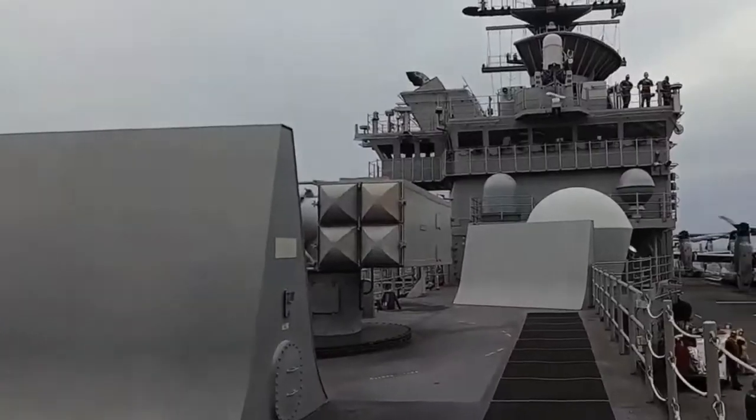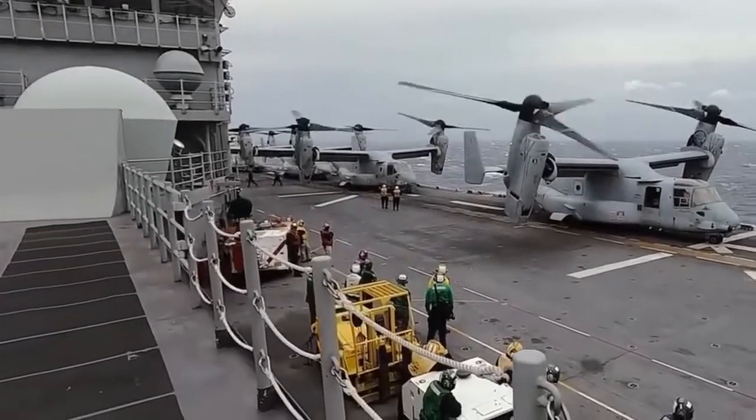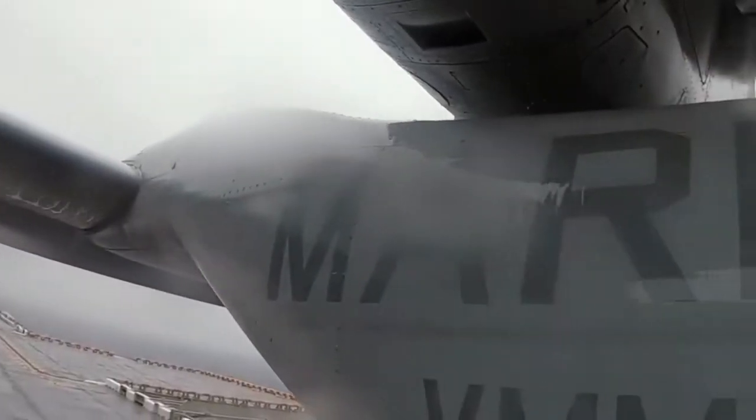Three of the original five Tarawa-class LHAs have recently been decommissioned: USS Belleau Wood LHA-3 and USS Saipan LHA-2.